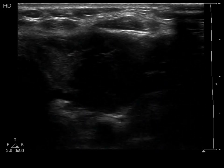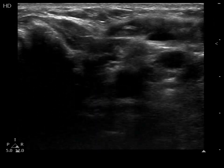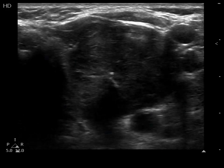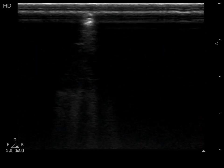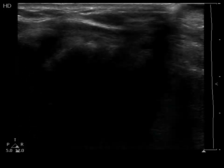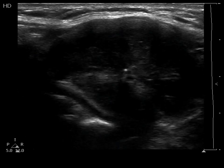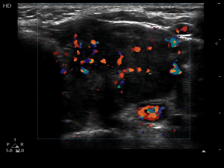A large hypoechogenic nodule occupies almost the entire left lobe. The borders of the nodule are irregular. The lesion presents ecnormal and cystic areas and microcalcifications. The intranodular blood flow is irregularly increased.